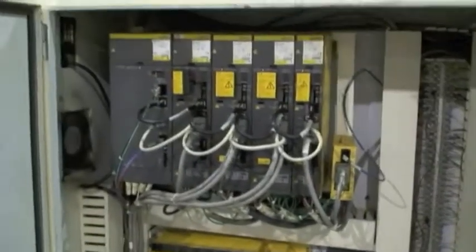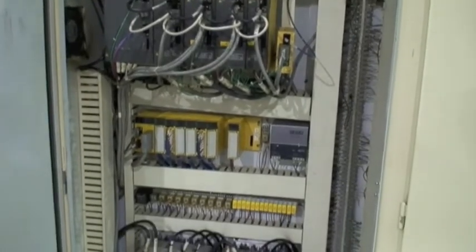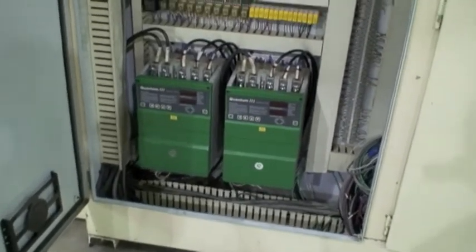Here's the electrical panel. I'll show you the inside. There's the other section of the machine.